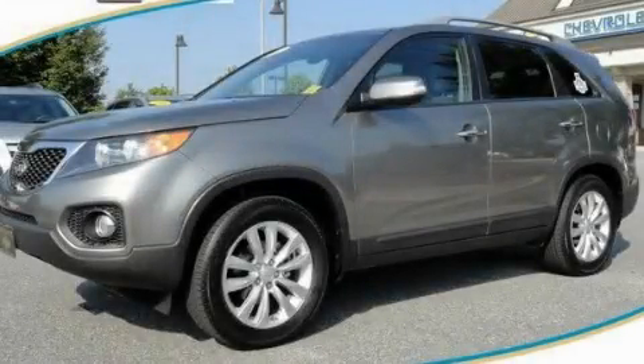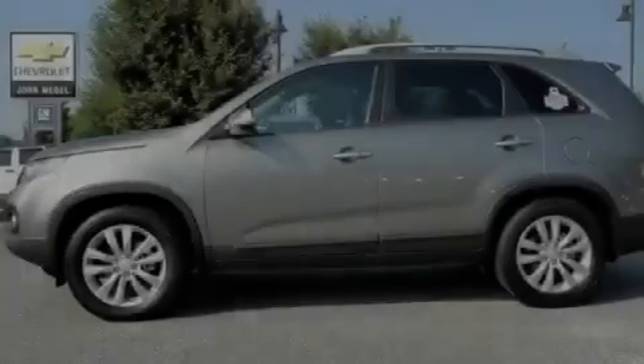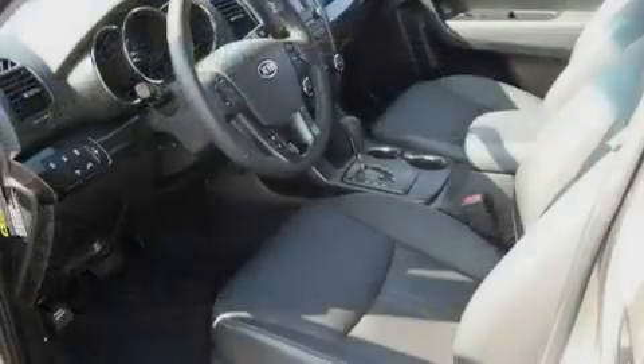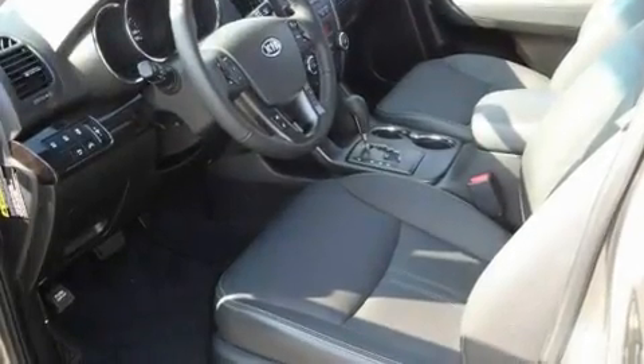This is a 2011 Kia Sorento, functional utility for a modern lifestyle. It has a 3.5-liter 6-cylinder engine and a 6-speed automatic transmission.